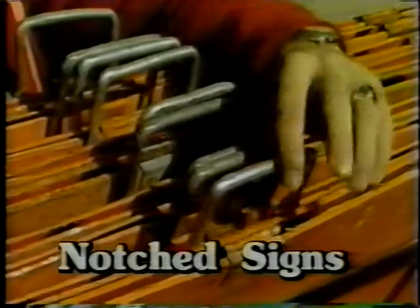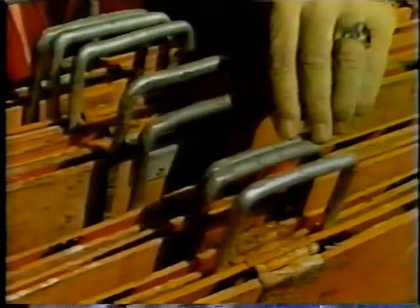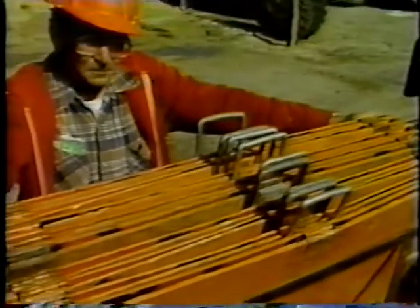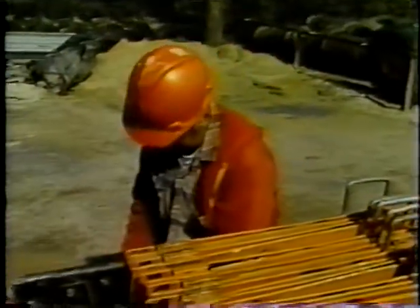Your number one notch — that's the first one you put up, the work area ahead. The second notch is flagman ahead. And your three notcher — that's be prepared to stop. Or you can write the sign type on the outside of the sign itself.